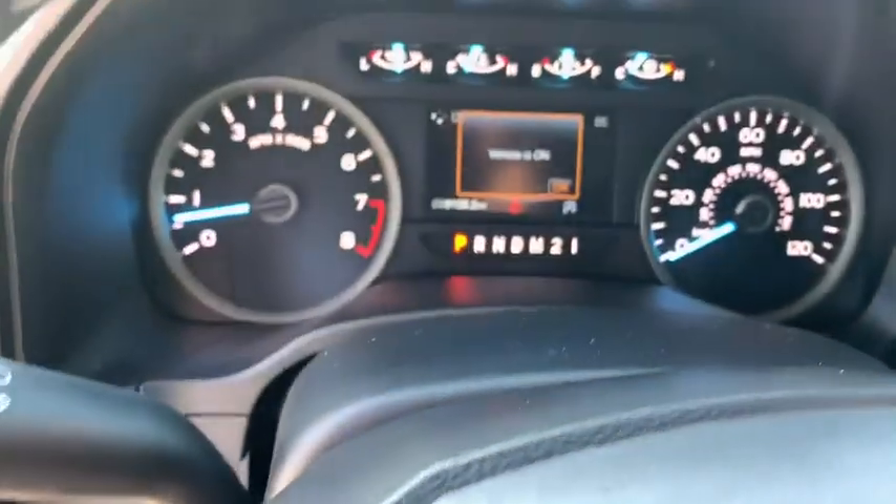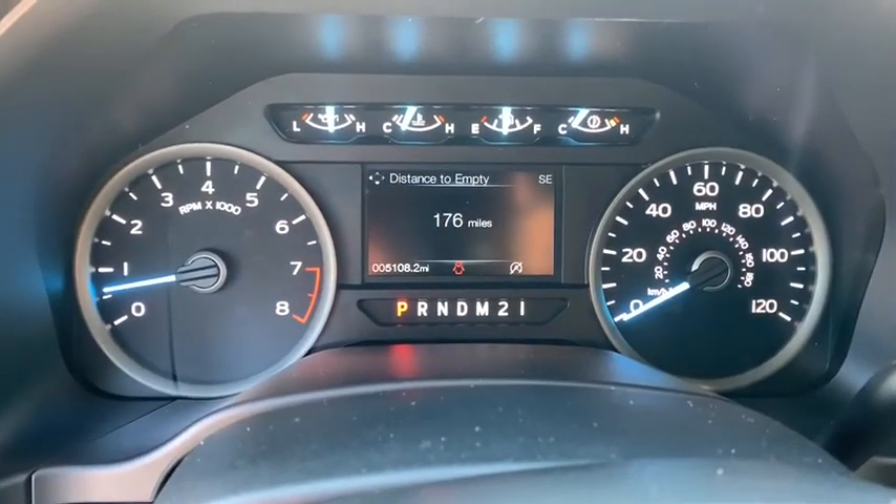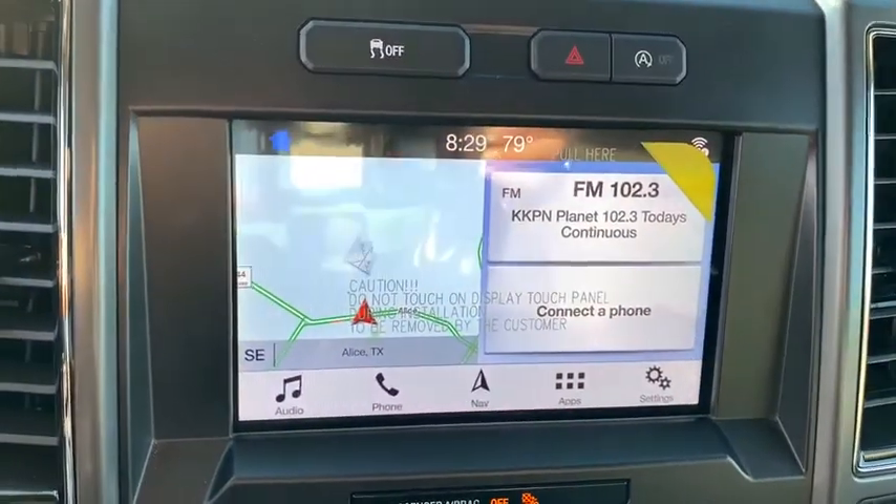AM-FM stereo radio, passenger airbag, rear head airbag, brake assist, daytime running lights, auxiliary audio input, cloth seat, passenger vanity mirror.